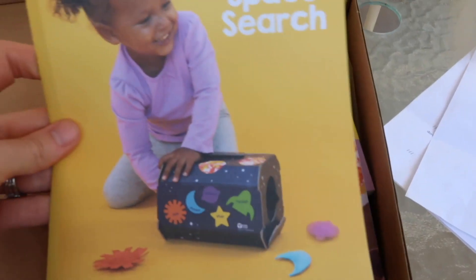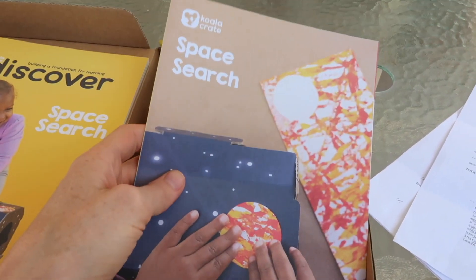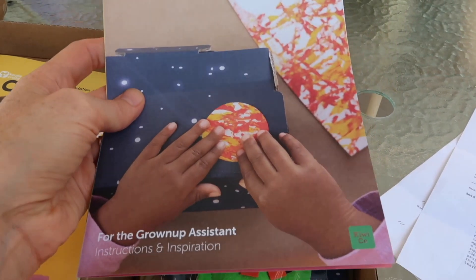Every box comes with a kid-friendly detailed instruction manual for all the different activities in the box. Each box also comes with a magazine that has content to extend the learning of whatever that crate's theme was. Okay, let's get Layla Jane ready and we're going to open our box and see what the activities are.